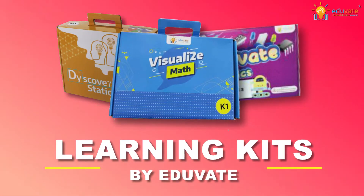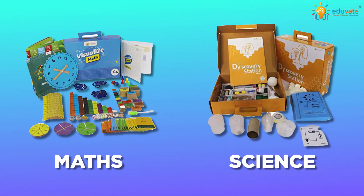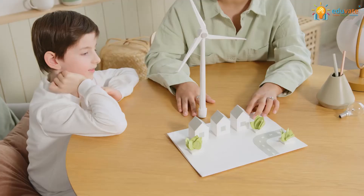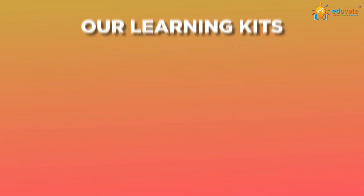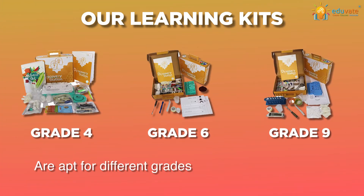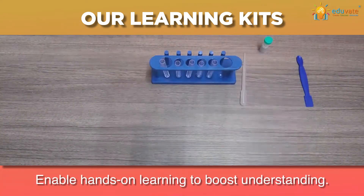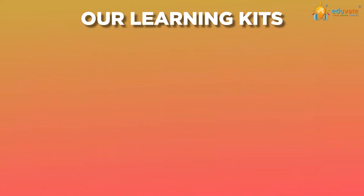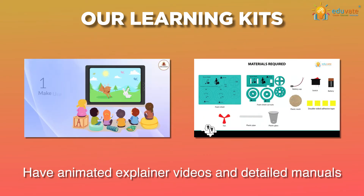Introducing Learning Kids by EduVate. Through our subject-centered learning kits, we not only aim to make learning fun but also ensure a thorough understanding of the concepts. Our learning kits are apt for different grades and levels of learning, enable hands-on learning to boost understanding, provide practical applications for better learning, and have animated explainer videos and detailed manuals. Honestly, learning has never been this easy.